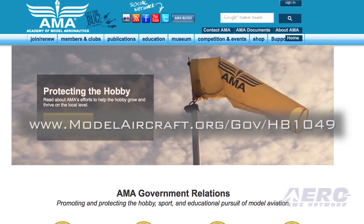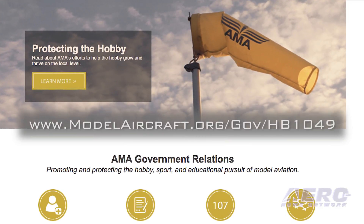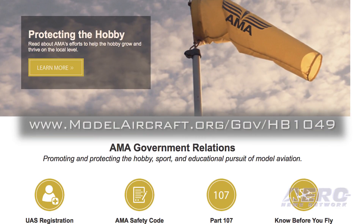Be sure to check out the government page on the AMA website for information on how you can support the opposition to this potential legislation and other important drone legislation.